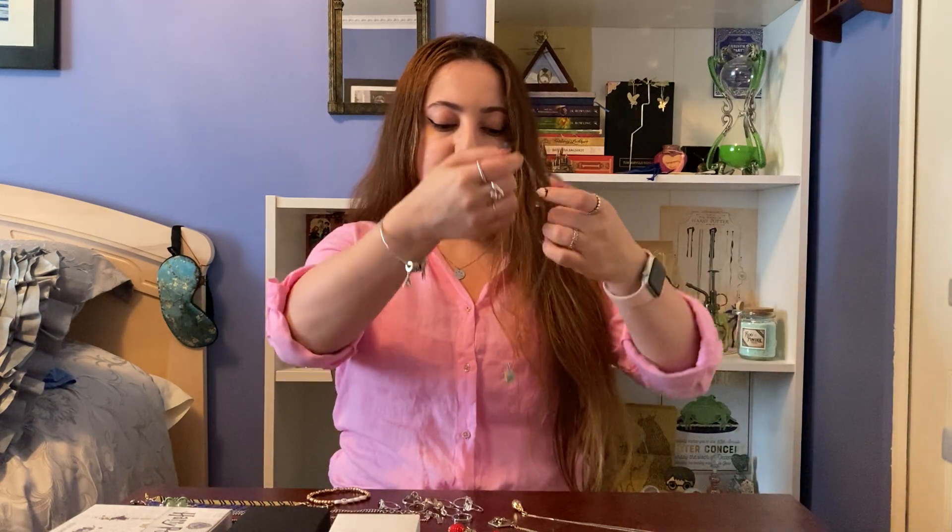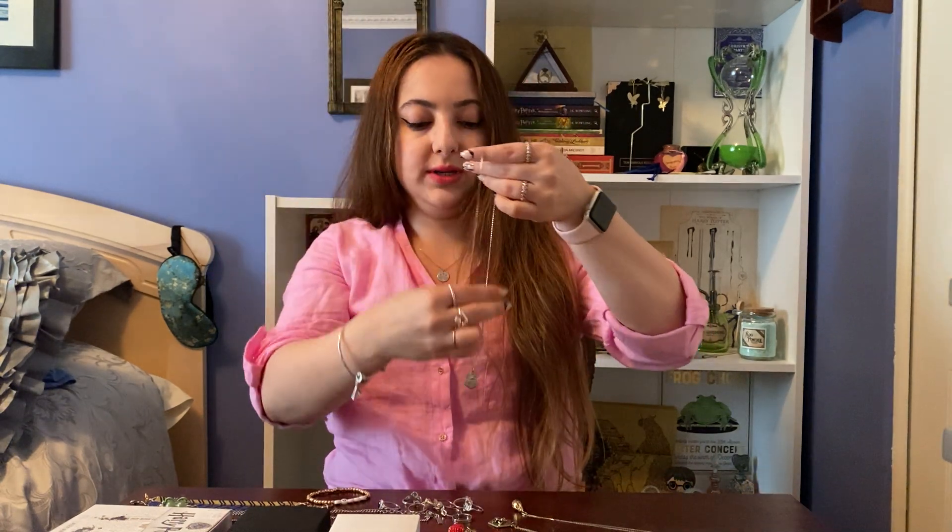I have this necklace, which is a Hogwarts crest necklace that I got from Charmed Aroma — it was in one of their jewelry candles. How Charmed Aroma works is basically there's jewelry in the candle, or they also have bath bombs. You just light the candle and it takes quite a few hours for the jewelry to become visible. It's on the side of the jar, wrapped in foil and a plastic bag so it's all protected, and then you unwrap your jewelry — most of the time it's a surprise because they have different options.